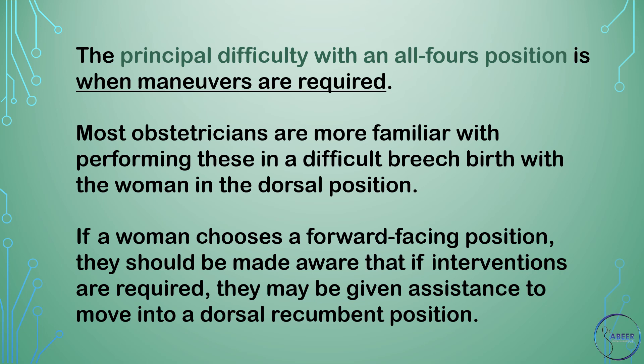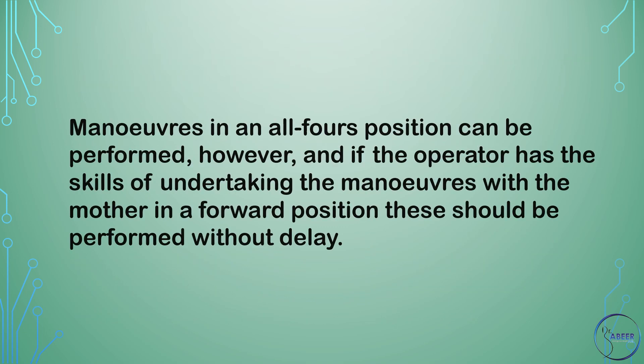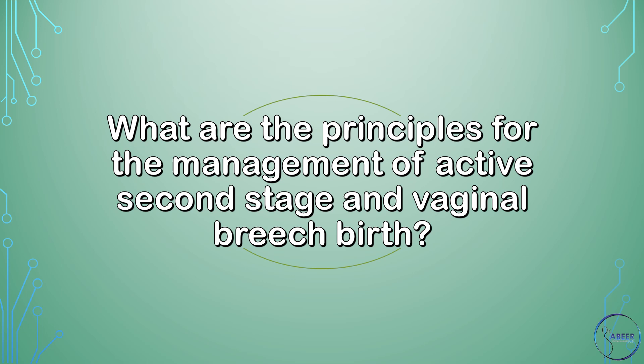If a woman chooses a forward-facing position, she should be made aware that if interventions are required, she may be assisted to move into a dorsal recumbent position. Maneuvers in an all-fours position can be performed, however, and if the operator has the skills to undertake maneuvers with the mother in a forward position, this should be performed without delay. What are the principles for the management of active second stage and vaginal breech birth?